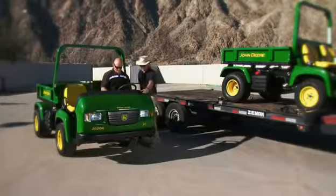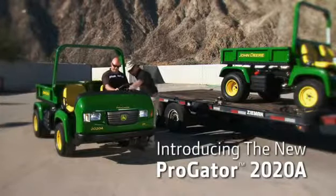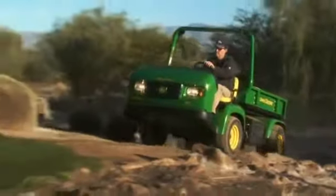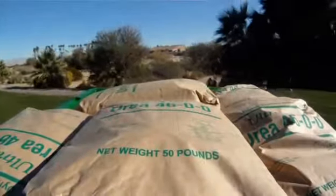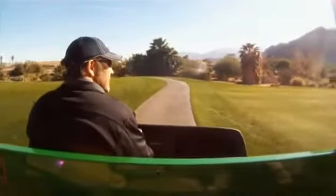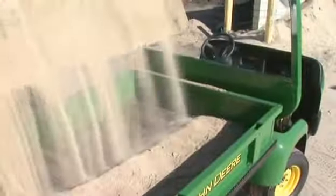For heavy hauling day in and day out, get to know the new ProGator 2020A. See how it performs, how it hauls, and how easy it is to maintain. Taken all together, it all adds up to one heavy haul after another.